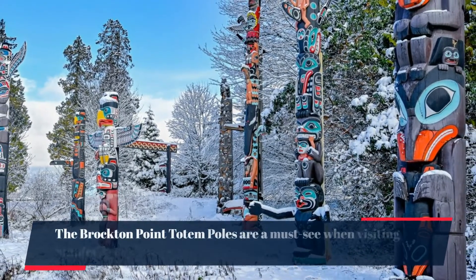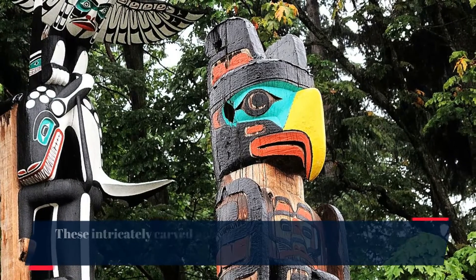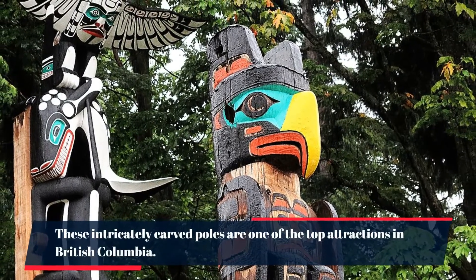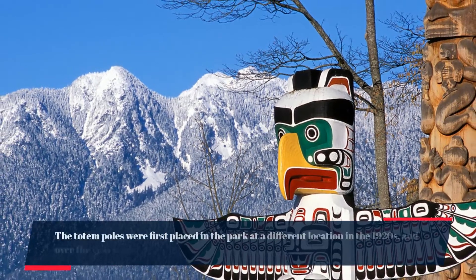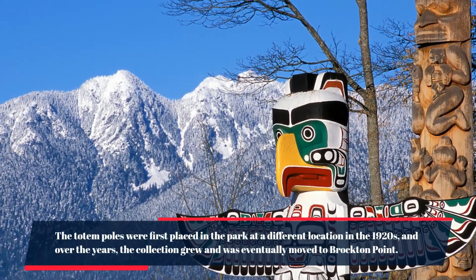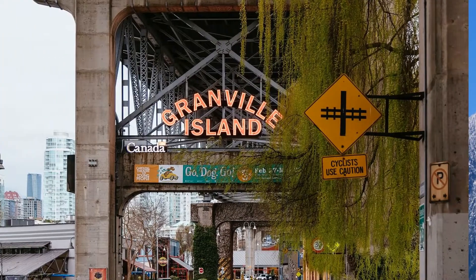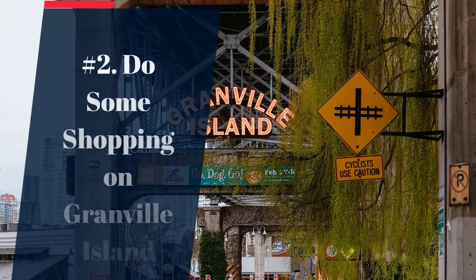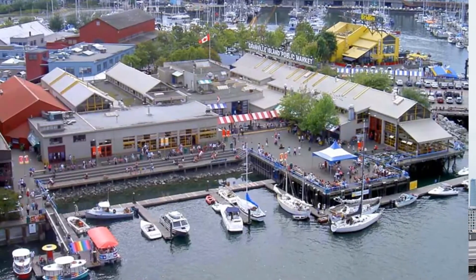Number 3: see the Brockton Point totem poles. The Brockton Point totem poles are a must-see when visiting Stanley Park. These intricately carved poles are one of the top attractions in British Columbia. The totem poles were first placed in the park at a different location in the 1920s, and over the years the collection grew and was eventually moved to Brockton Point.